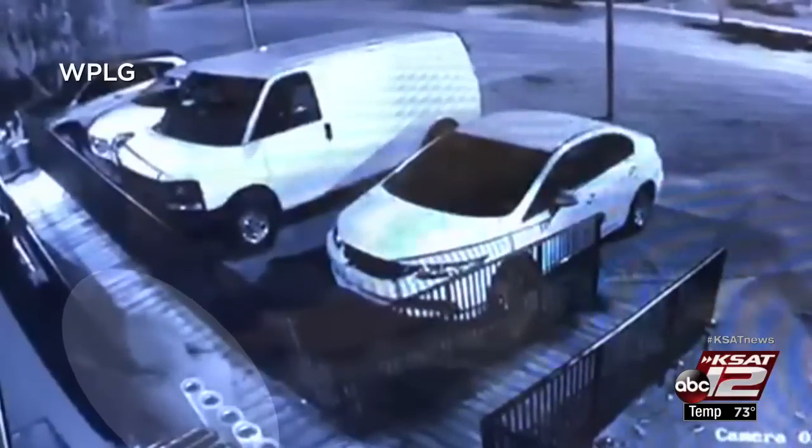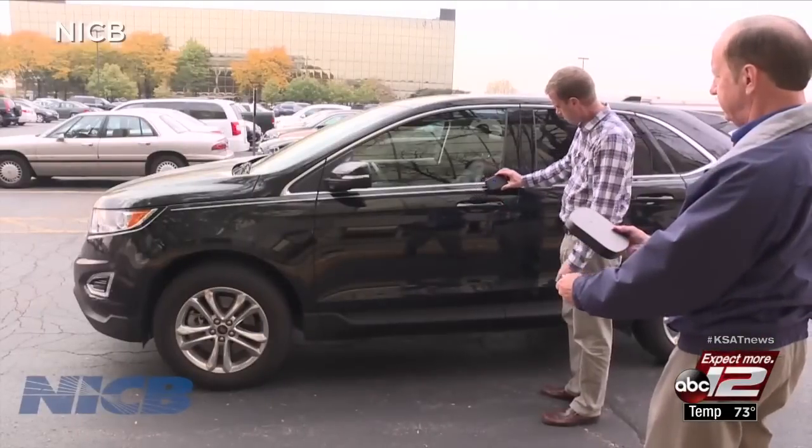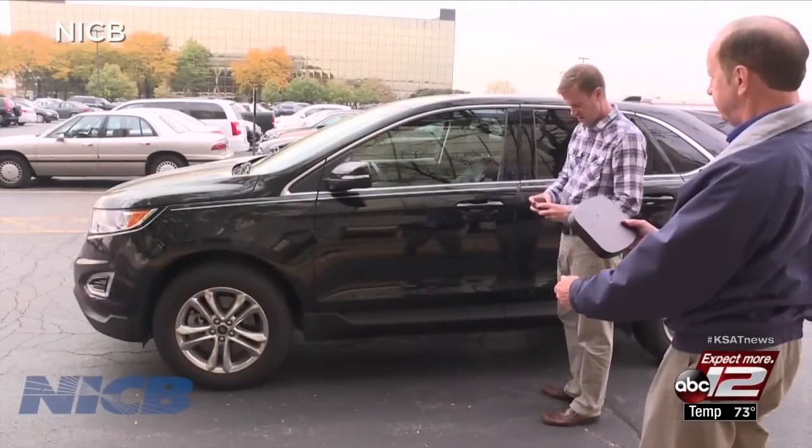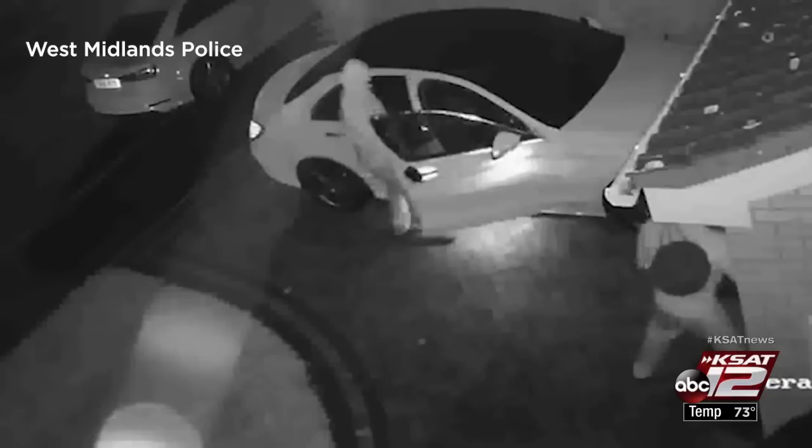The car is basically a computer on wheels, and if you know how to hack into the system and can attack that system, that's what the thieves want to do. Roger Morris with the National Insurance Crime Bureau has been tracking these thefts since 2014. If a professional thief wants to steal your car bad enough, they're going to get it one way or the other.